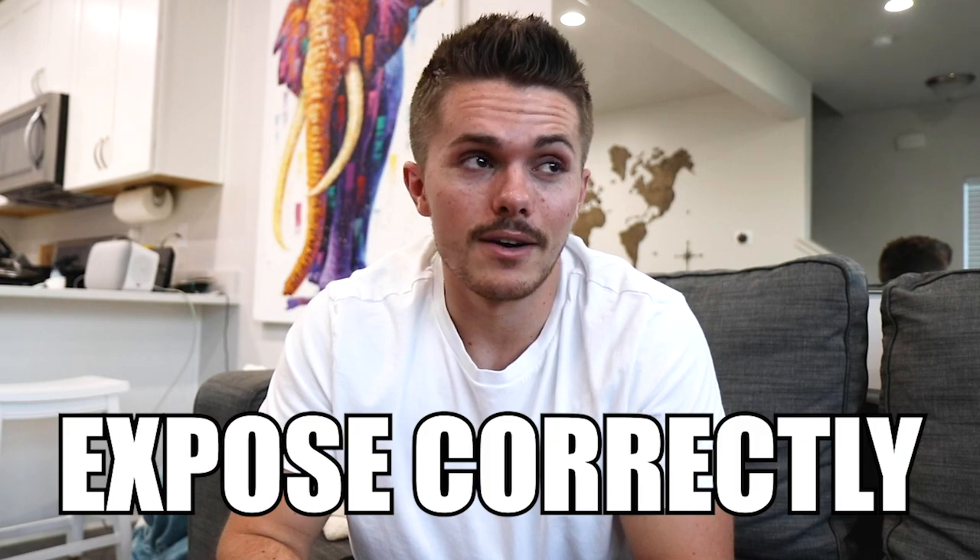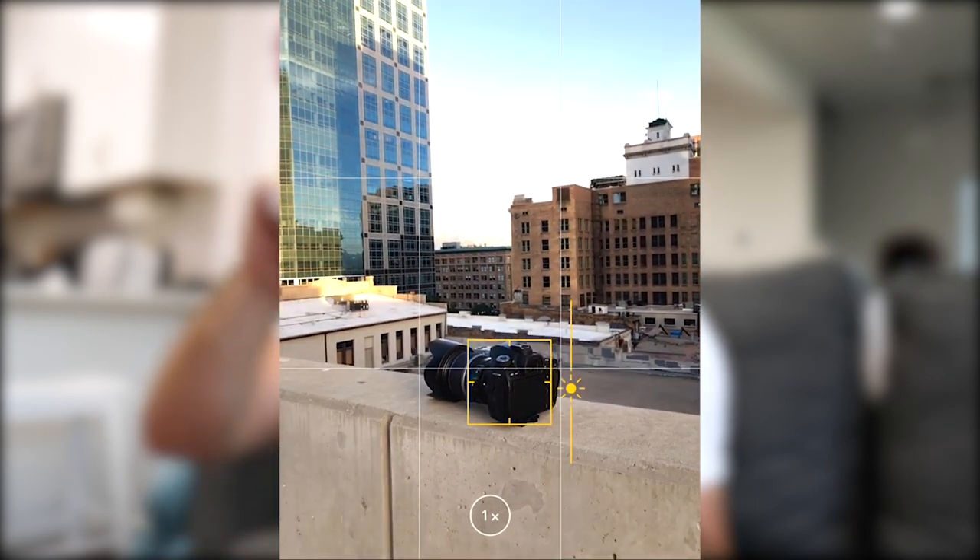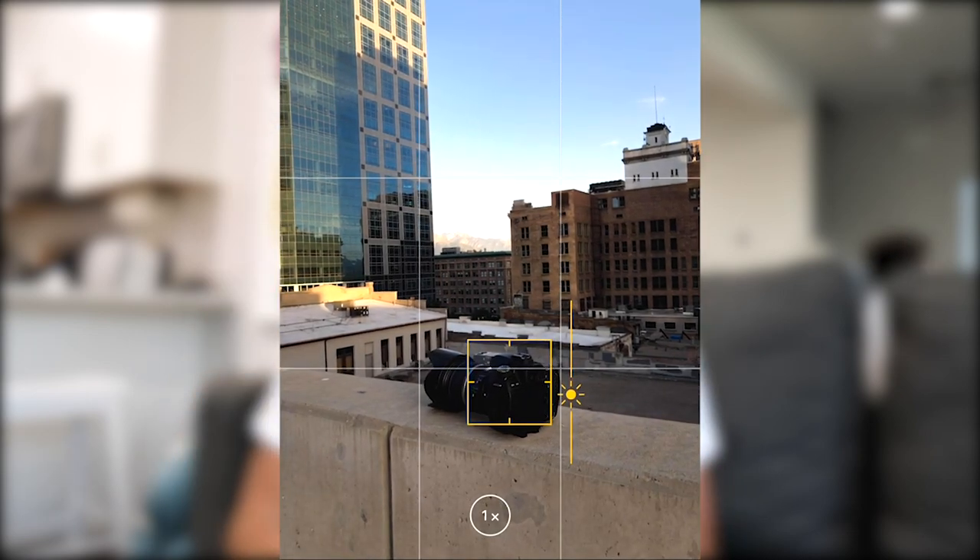Tip number four is use the exposure slider. A lot of times you can tap on whatever you want in focus and the phone will automatically expose for it. But sometimes if you're taking a picture of something with a bright highlight like a blue sky while someone in the foreground is in shadow, there's a stark contrast. You can select either the sky or the person, and then drag the exposure slider to find a happy medium. If you edit it afterwards, you can get more detail out of both and won't lose as much.